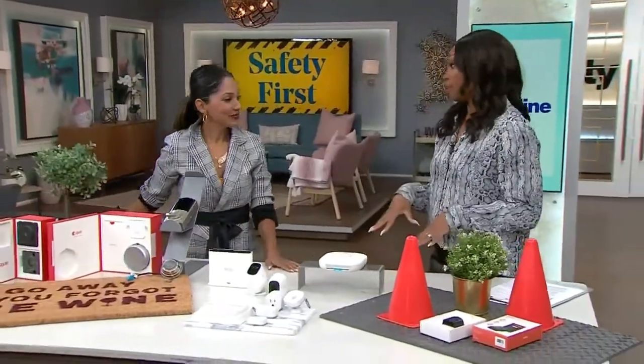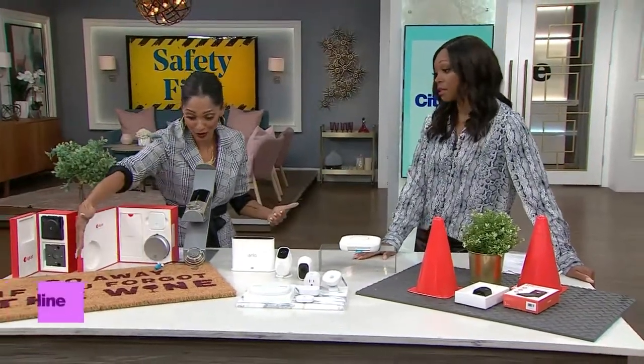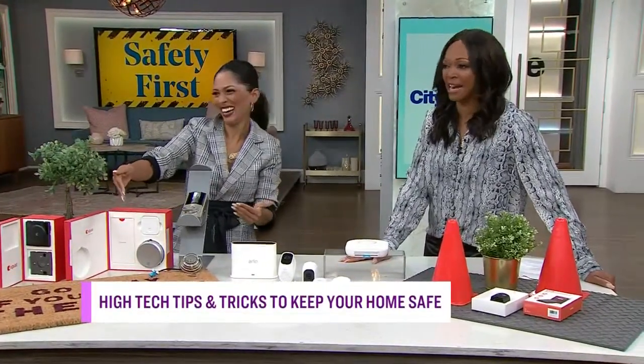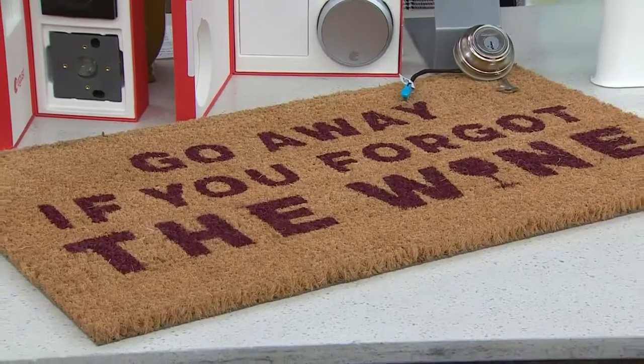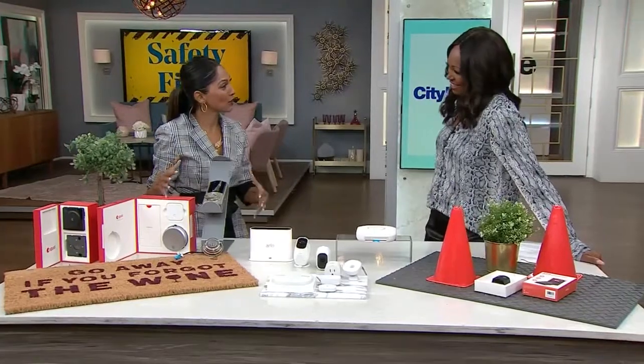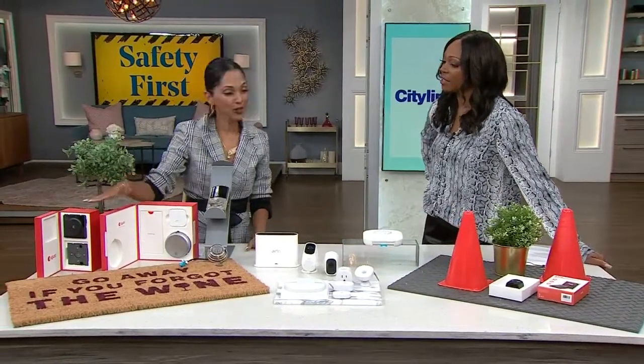So this is about safety at home. And with your tech, what are we going to start with? I brought what was traditionally known as my security at home, which is my front door mat. It says, go away if you forgot the wine. But we have evolved and there are other ways to communicate. We're going to start with giving our front door a full makeover first, starting with the doorbell.